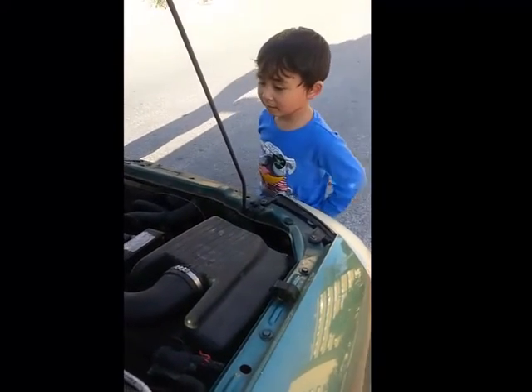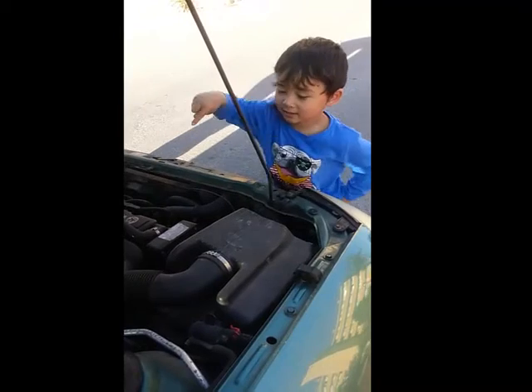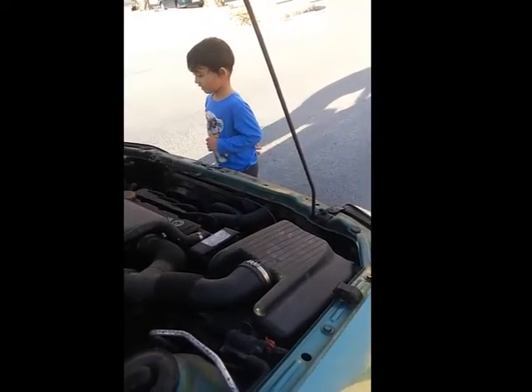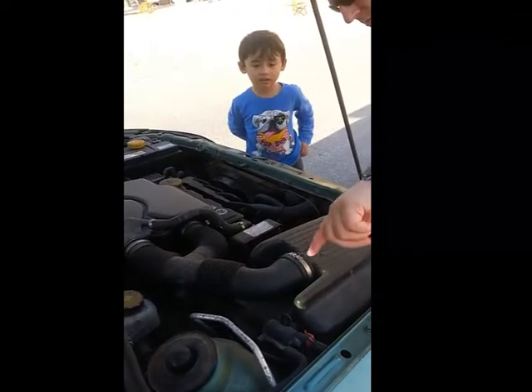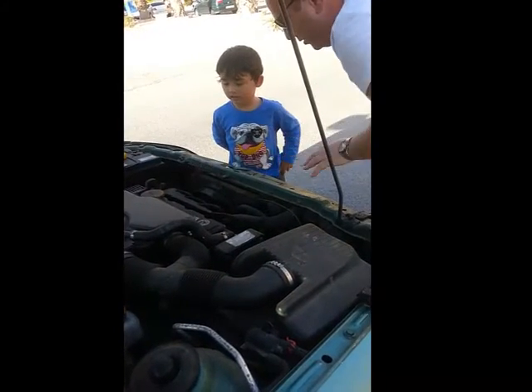Some big cylinders. One, two, three. That's not a cylinder, that's the air filter system. What happens is the air comes in through here, and it goes up in here, and there's a filter here, and it keeps the engine cold.